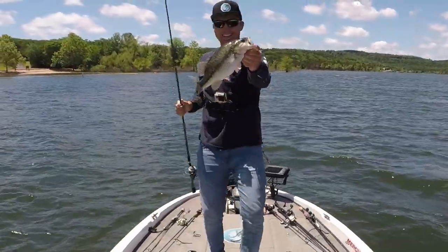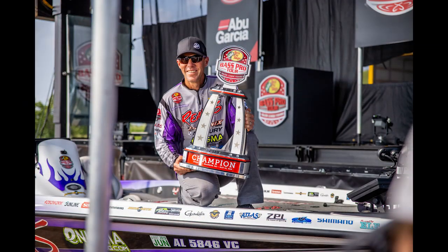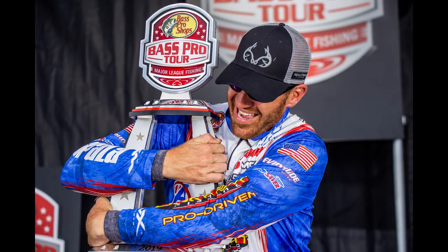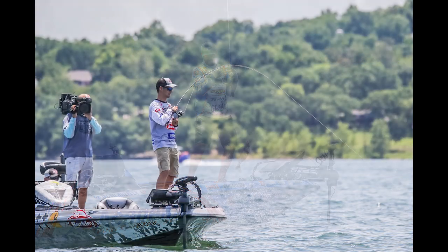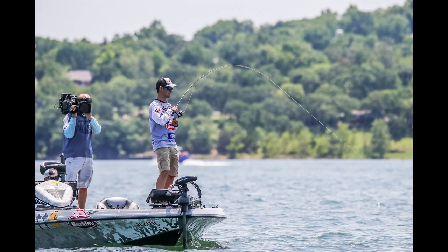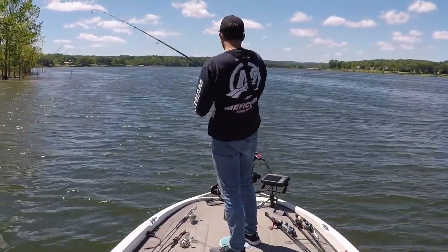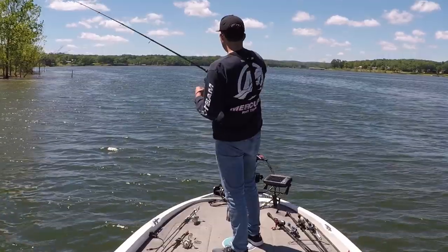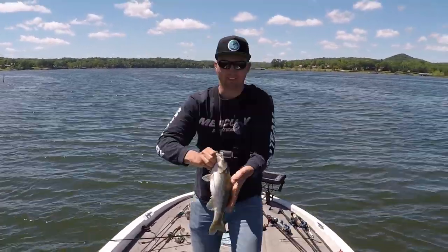These are smallmouth that are post-spawn on offshore structure. For those of you who follow professional bass fishing, you'll know that the Major League Fishing tour has been on Table Rock Lake for almost a month now due to a cancellation of their tournament on Grand Lake because of the flooding. I did most of my fishing on Table Rock before the MLF guys got there, or right after their first event, which coincides with the first and third week of May.